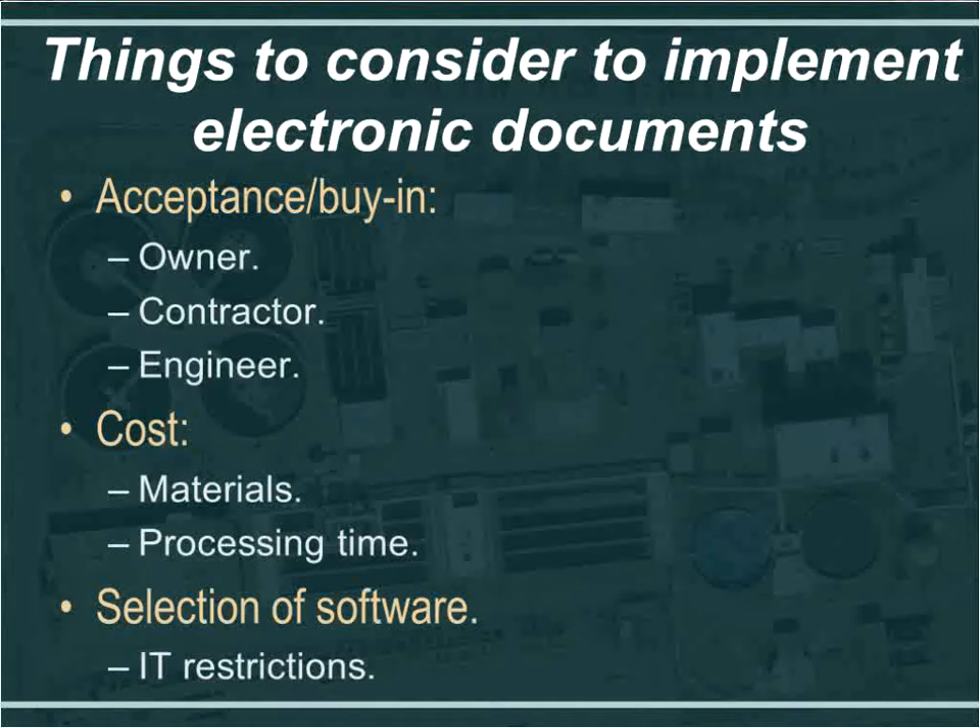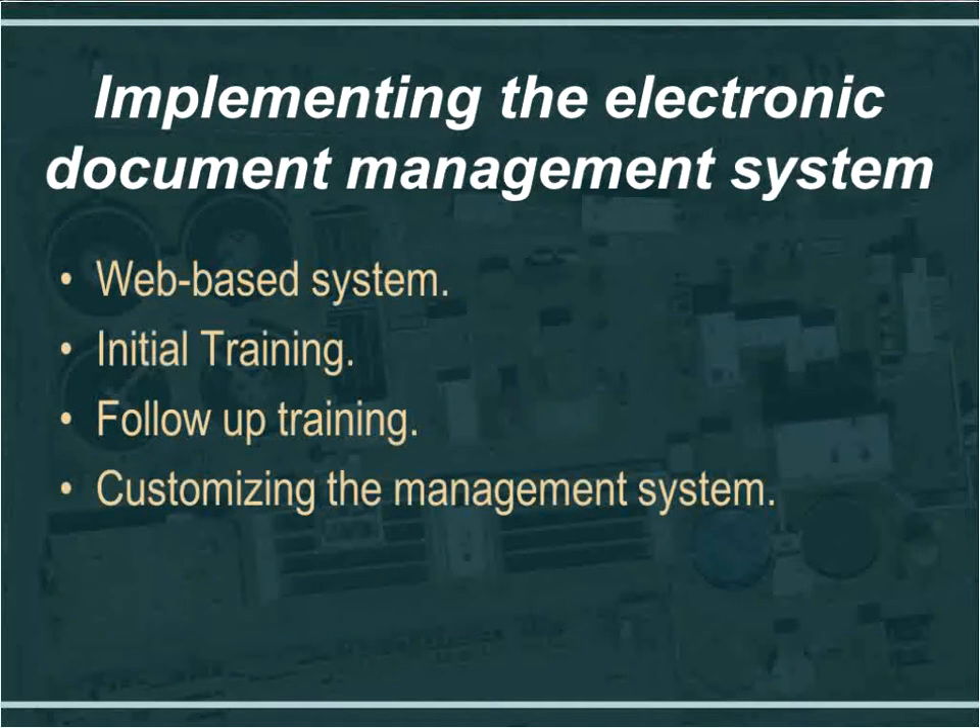The next item to consider is selection of software. I would recommend looking into a web-based system because you really only need internet access through a recognized web browser. Between the owner, contractor, and engineer, we each have our own IT department, and it is very difficult to have someone else's software downloaded onto another computer. When implementing the project document management system, we went with the web-based system — we simply received a link from EA Docs, created a user account, and it was not difficult.